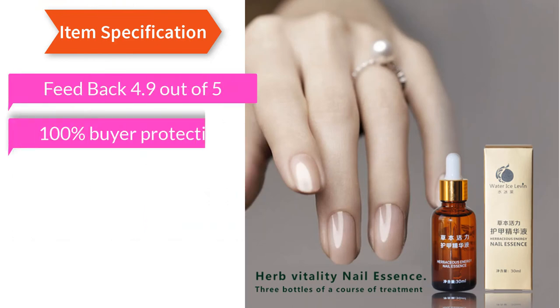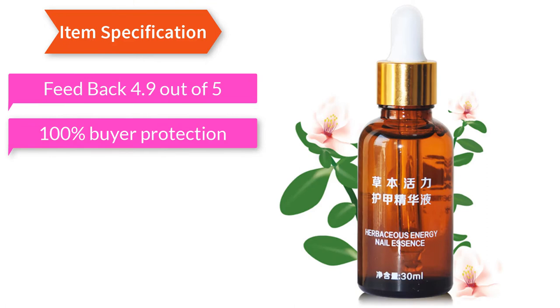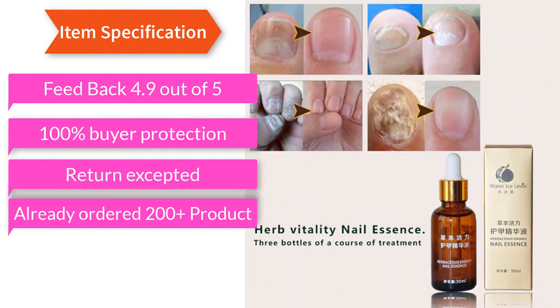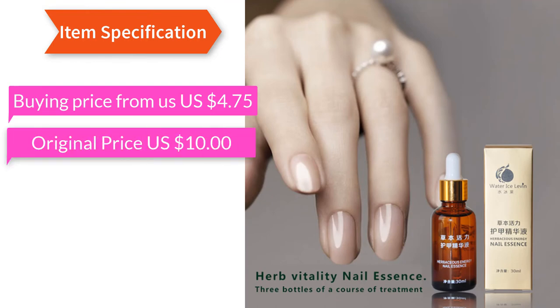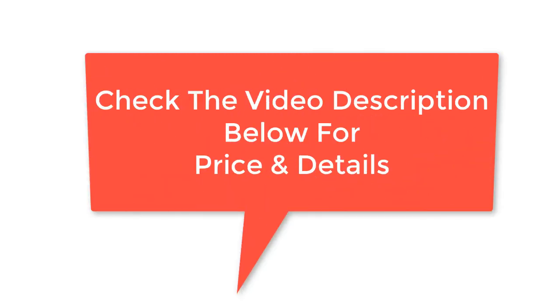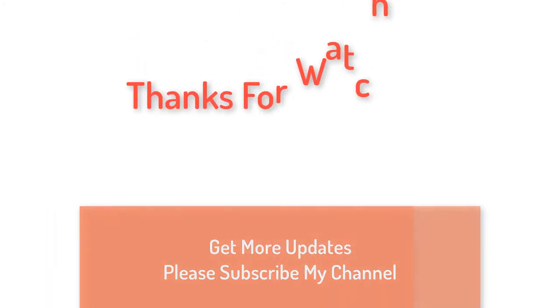Feedback: 4.9 out of 5. 100% buyer protection, return accepted. Already ordered 200 plus products. Buying price from us: US $4.75, original price US $10.00. Check the video description below for price and details. Thanks for watching.